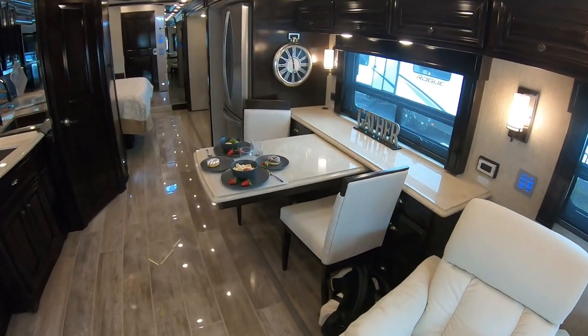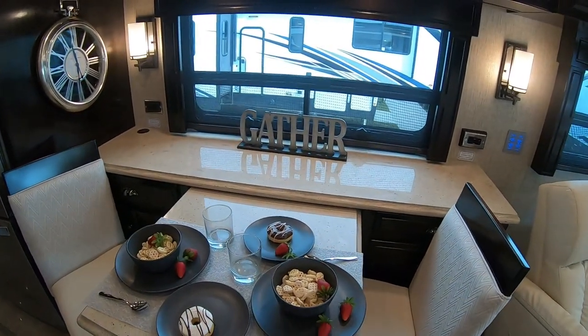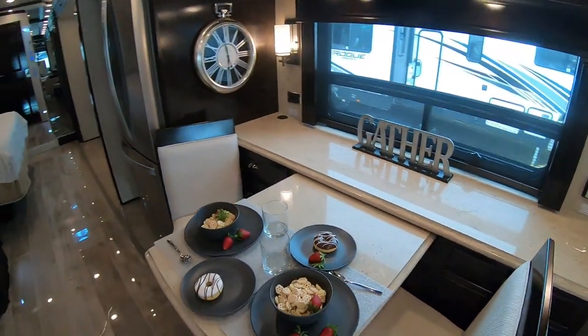Beautiful dinette which pulls in and out for either two people or four people. As you can see, that just slides right in. Two extra chairs obviously come with it, so if you wanted to have some guests over you just simply pull that out.